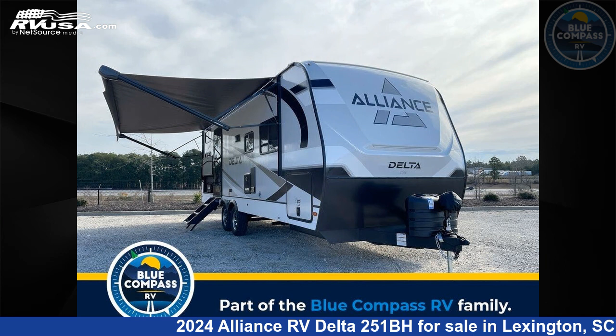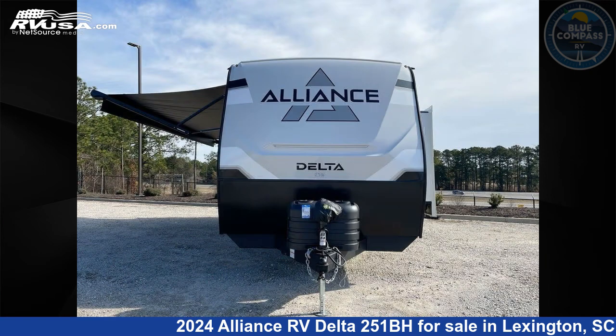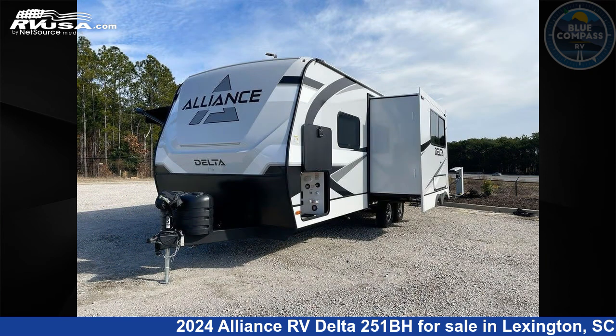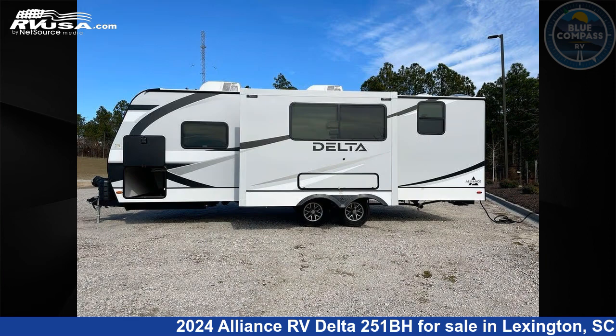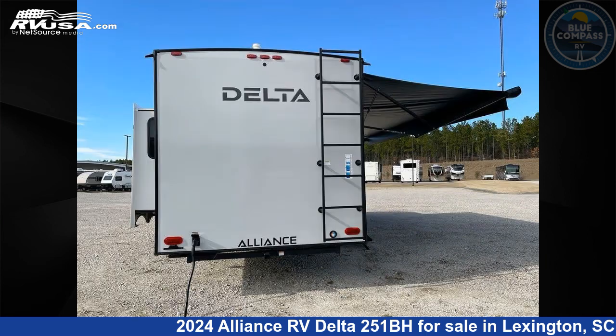This 2024 Alliance RV Delta 251BH is a travel trailer RV. It is located in Lexington, South Carolina, 29072 and is offered for sale by Blue Compass RV Columbia. Click the link in the video description to visit RVUSA.com and see more photos as well as the current price.